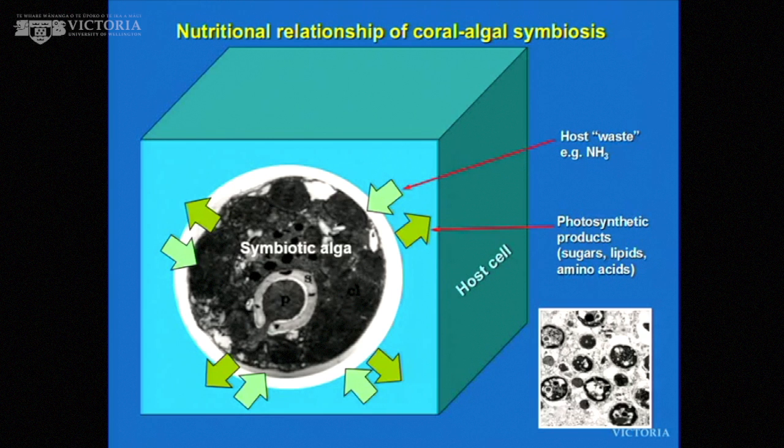The alga sits in a little membrane bag, and all the communication between the alga and the animal has to occur across that membrane. With some frustration, we're still trying to elucidate that membrane to better understand it.